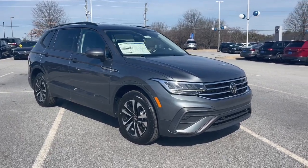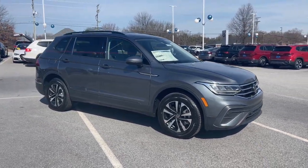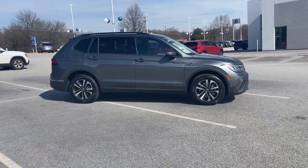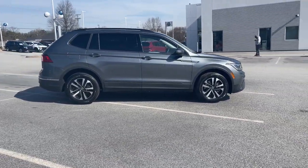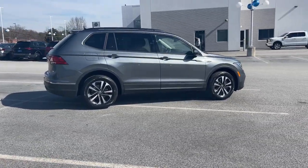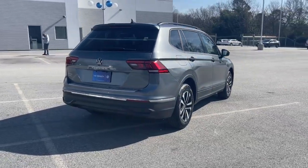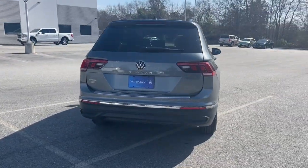Get acquainted with the 2023 Volkswagen Tiguan. This versatile Tiguan was built to keep up with your family's busy lifestyle. Standout fuel efficiency, available third-row seating, flexible interior configuration, and advanced safety and connectivity tech make road trips and errands easier than ever before.